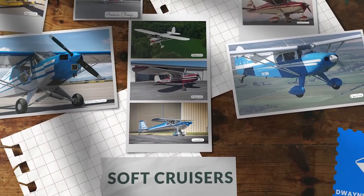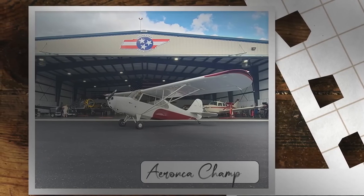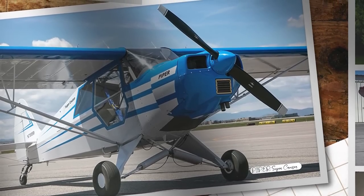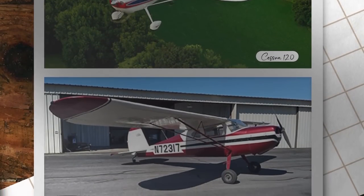Looking at soft cruisers, there are a number of choices in this category, ranging from the venerable Piper Cub and the Aeronca Champ, to more short-wing Pipers such as the Super Cruiser, the Pacer, and the Tri-Pacer, plus the Cessna 120 and 140 Series.